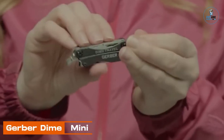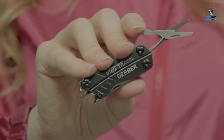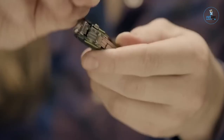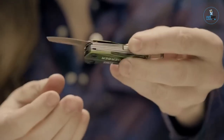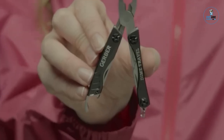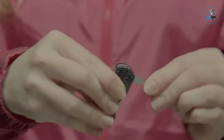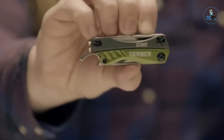Gerber Dime Mini: The Gerber Dime Mini is a compact and versatile multi-tool designed for everyday carry. With a sleek and lightweight design, it houses a variety of essential tools, including pliers, a blade, scissors, and screwdrivers. The Dime Mini is equipped with a unique butterfly opening design for easy access to tools, making it a practical and convenient companion for various tasks. Its sturdy construction and functional features demonstrate Gerber's commitment to producing reliable and pocket-friendly multi-tools.